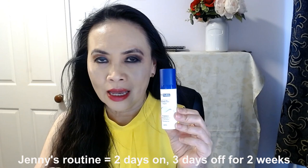I have been slowly increasing the strength of the retinol products I've been using. With this product, to start with, I use it two days in a row and then give it a three-day break. Then I go back to it again and use it two days in a row and give it another three-day break. For the first two weeks, I just stick to that routine. For next week, I'm going to use it three days in a row and give it a three-day break.